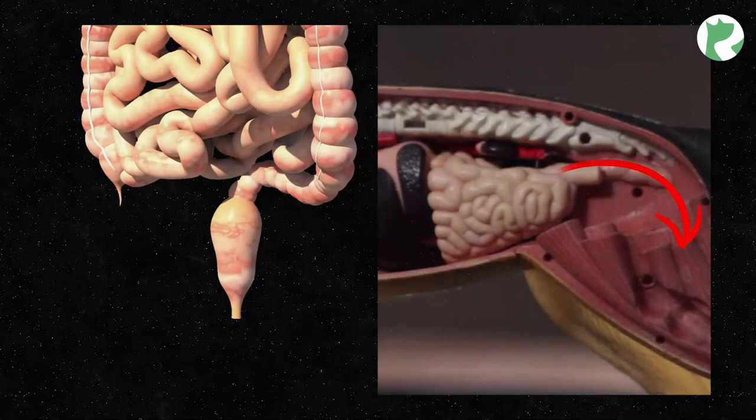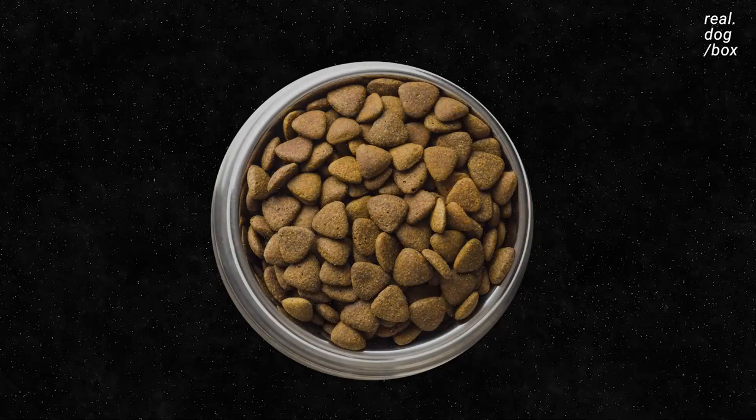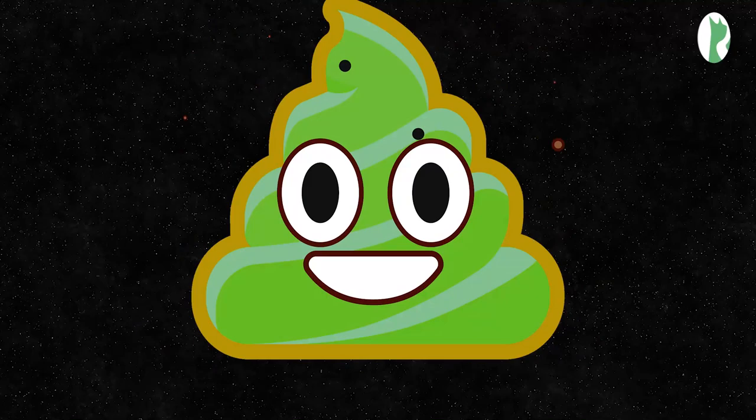Finally, the waste is evacuated through the excretory system, something humans and dogs have in common. Similarly, when we or our dogs consume a new food, there tend to be changes in our waste output. This ranges from changes in texture, color, and even odor, which is all a normal reaction to consuming a variety of foods.